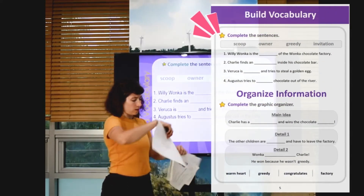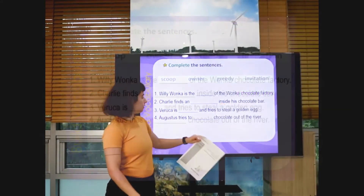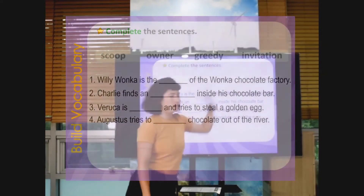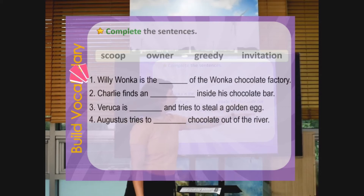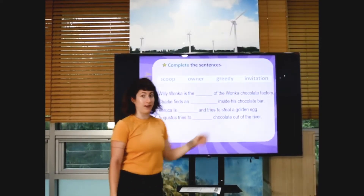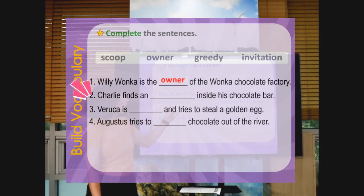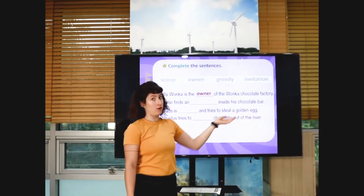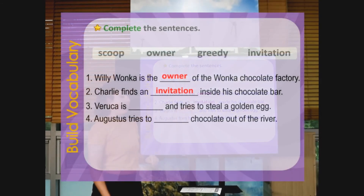So we will write the words here and go through together. Is this scoop, owner, greeting, or invitation? Number one: Willy Wonka is the blank of the Wonka Chocolate Factory. Is he the scoop, owner, greeting, or invitation? Ready? That's right — he's the owner. Number two: Charlie finds a scoop, greeting, or invitation inside his chocolate bar. What do you think? That's right — invitation. Don't forget to write in your workbook.